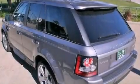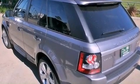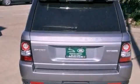Also included are a passenger side vanity mirror, a security system, a traction control system, steering wheel memory settings, and folding rear seats.